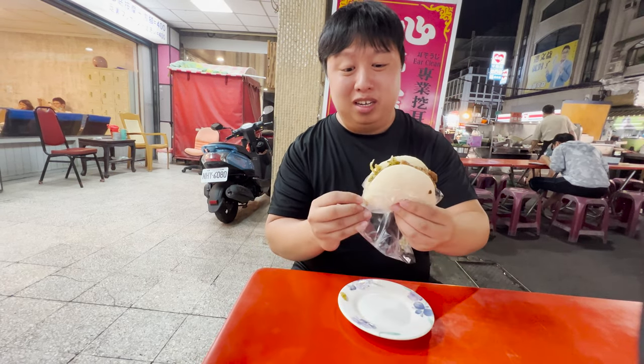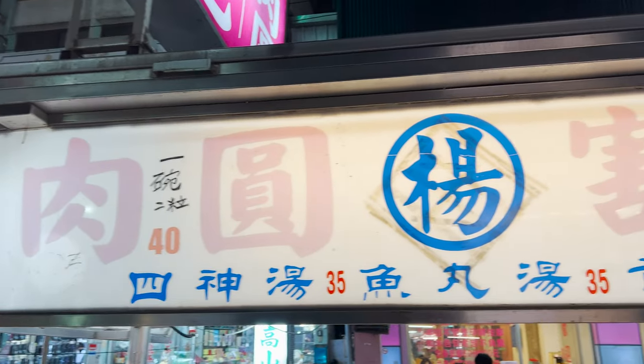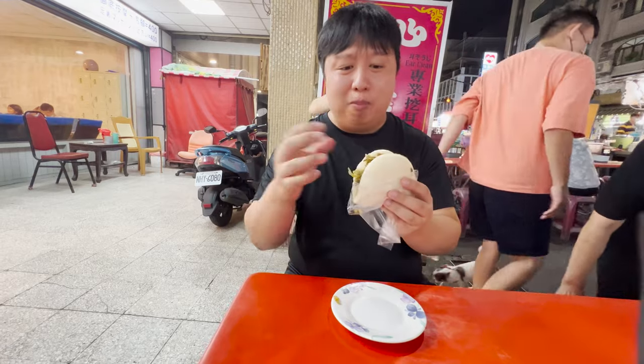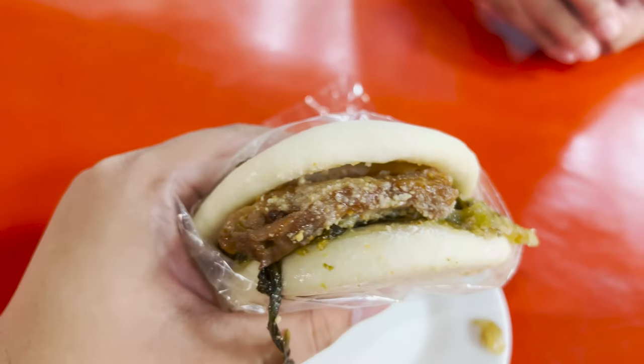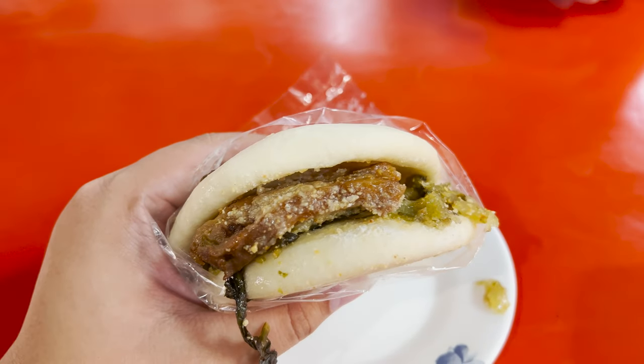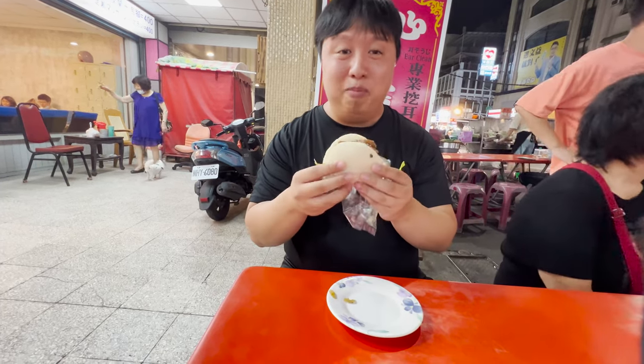The next spot we're at is a very popular vendor that specializes in Taiwanese burgers or guabao. We're here for the Taiwanese burger. It's a very simple item but very cheap — only $45 Taiwanese dollars, which is an absolutely amazing deal. It's basically a bun with fatty pork meat, pickled vegetables, and I think sesame dust as well. Everything just looks so delicious. This is the epitome of Taiwanese burgers. Let's give it a try.